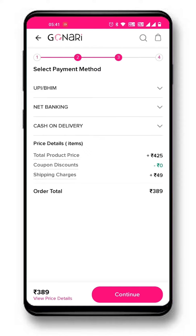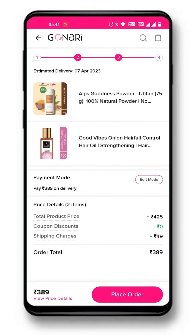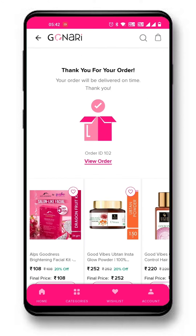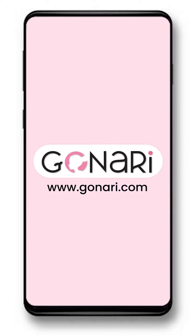On the next screen, select your desired payment option and confirm the order. Shopping for your favorite beauty products is so easy, isn't it? Come on, now you also shop at Gonari. Remember to tag along with a partner and get guaranteed discounts on every purchase. Let's go to Gonari.